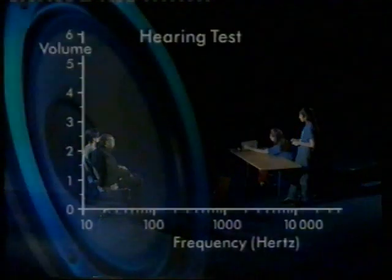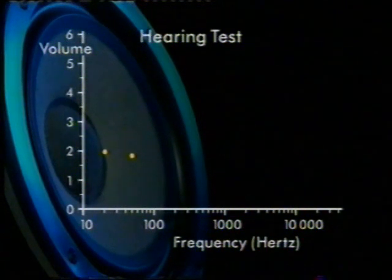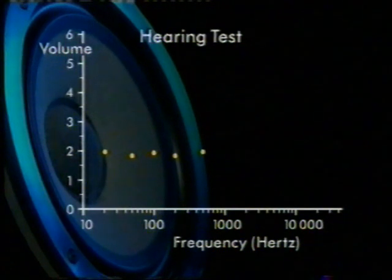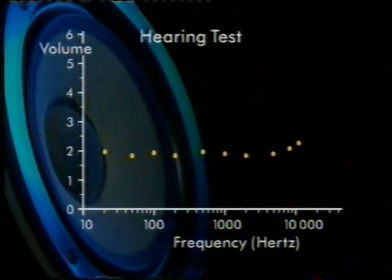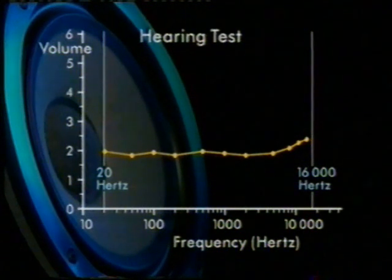Here are the results. The frequency goes along the bottom and the volume required to hear the sound goes up the side. Angela's hearing is about the same at most frequencies — the volume had to go up to about 2 before she could hear it. Like most people, her hearing isn't quite so good at high frequencies. Human hearing is limited: above about 16,000 hertz and below 20 hertz, Angela can't hear anything no matter how loud the sound.